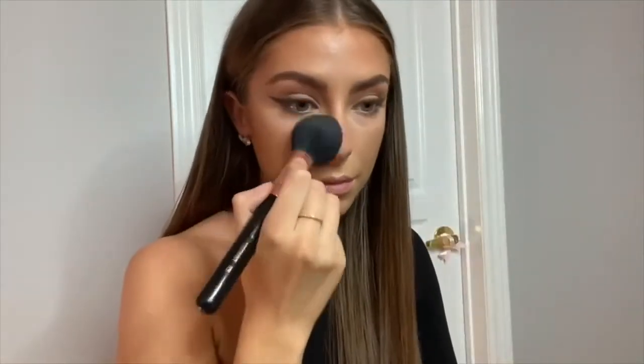With the same brush I'm using for bronzer, I'm just wiping off any extra powder left over on my face.